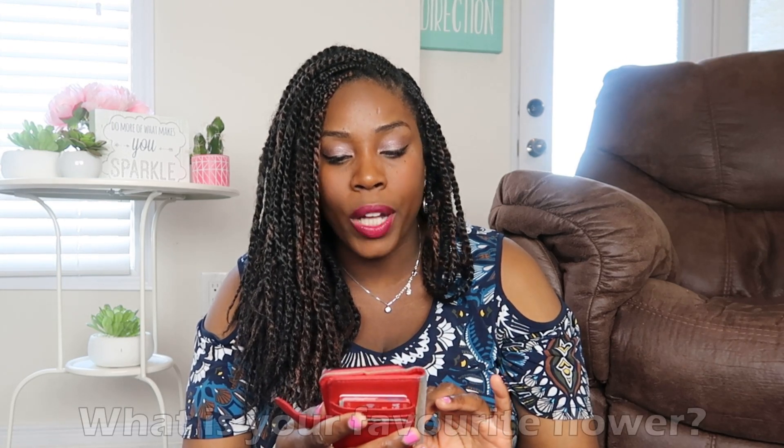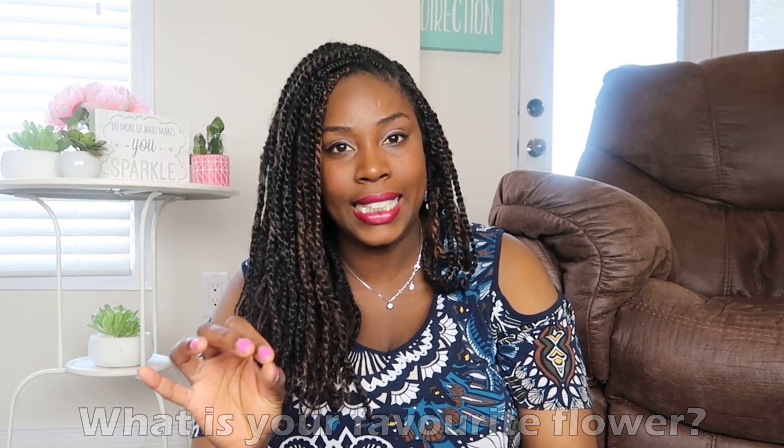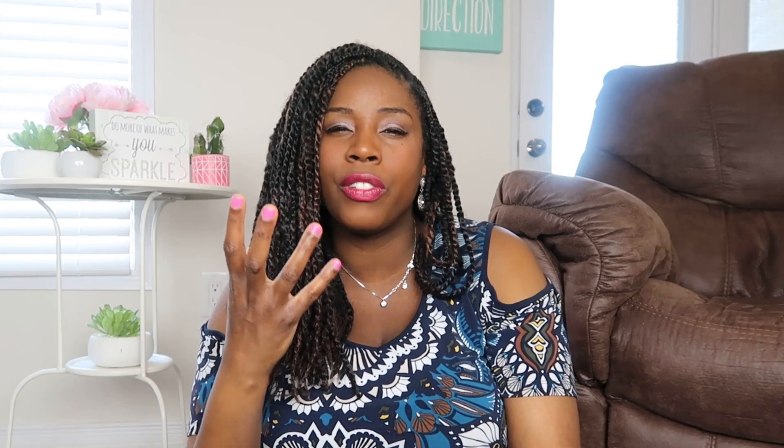Question number four: what's your favorite flower? I love pink lilies — they're so pretty. I actually wanted them in my bouquet, but I heard they have a lot of pollen, and a couple of my bridesmaids had really bad allergies, so I didn't want the day to be miserable for them. I didn't end up getting lilies, which was fine, it wasn't a big deal, but they are gorgeous, gorgeous flowers.